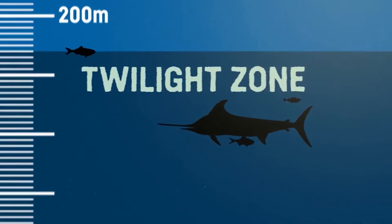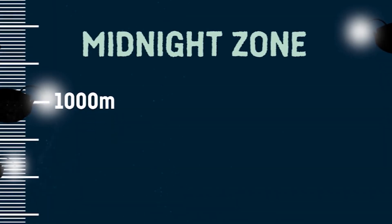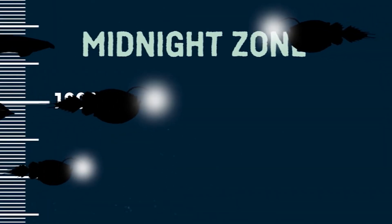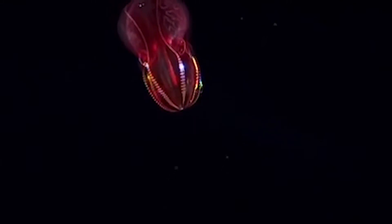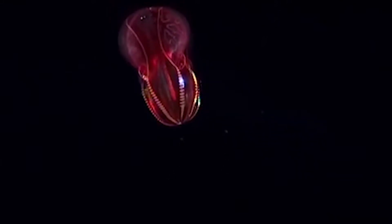Going another 800 meters, or almost 3,000 feet below, and we reach the bathypelagic layer, or the midnight zone. It's mostly dark, so heat is absent, and the pressure is high, reaching up to 5,800 pounds per square inch. Due to the low amount of sunlight, sea creatures who live here tend to be black or red.